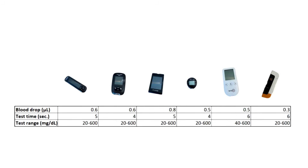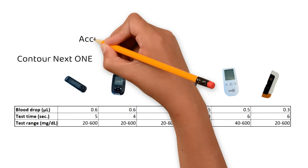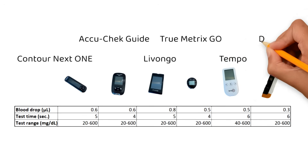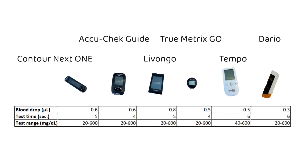Other aspects I think are important are blood drop size, test time, and test range — and quite frankly they're very similar. I do think the Livongo test time is misleading as it also takes a few seconds to get ready once the strip is in the meter. They all have similar test ranges of 20 to 600 milligrams per deciliter, except for the Tempo meter that only goes down to 40 — which is super weird to me, because when I do have blood sugars that low I'd like a number.